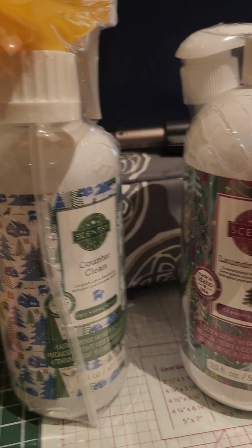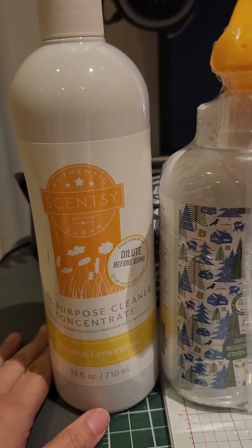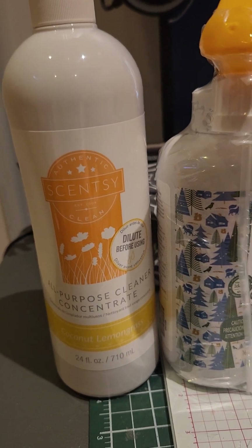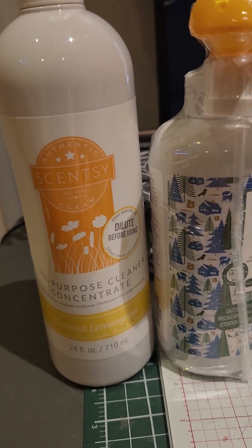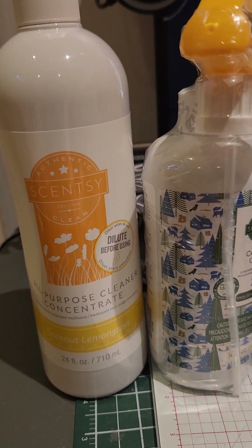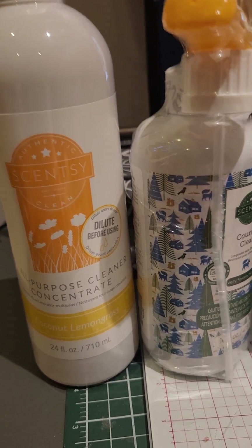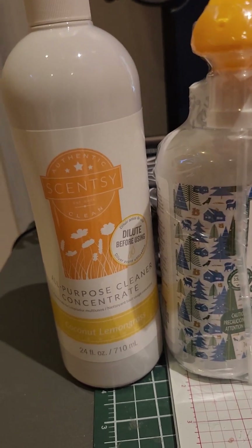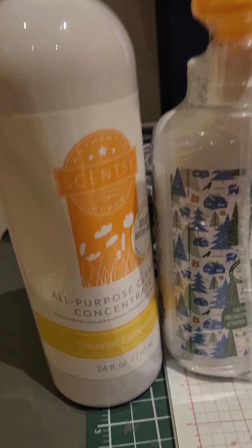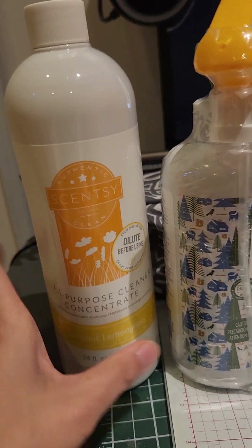I use the all-purpose cleaner on my counters and a lot on my floors. I use a little Roomba mop with it — I spray the all-purpose on the floor and the Roomba mop goes over it. It also sprays water on the floor, but I wouldn't recommend putting the cleaner inside the Roomba — just spray on the floor so it goes over it. It's really nice and I love the scent.